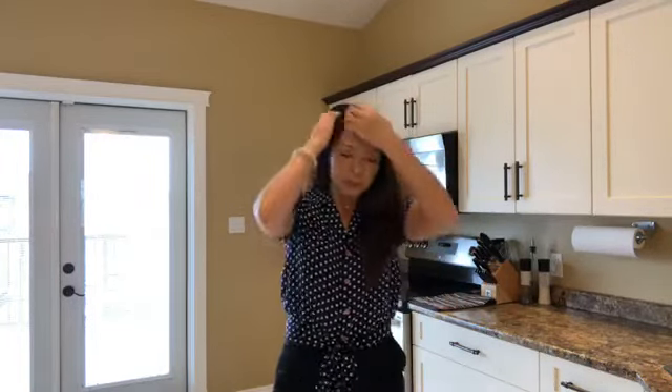Maybe next time we'll do this with Chelsea or Amanda holding the camera so I'm not making people nauseous. Two bedrooms, one bathroom with an unfinished basement — available for $309,000.